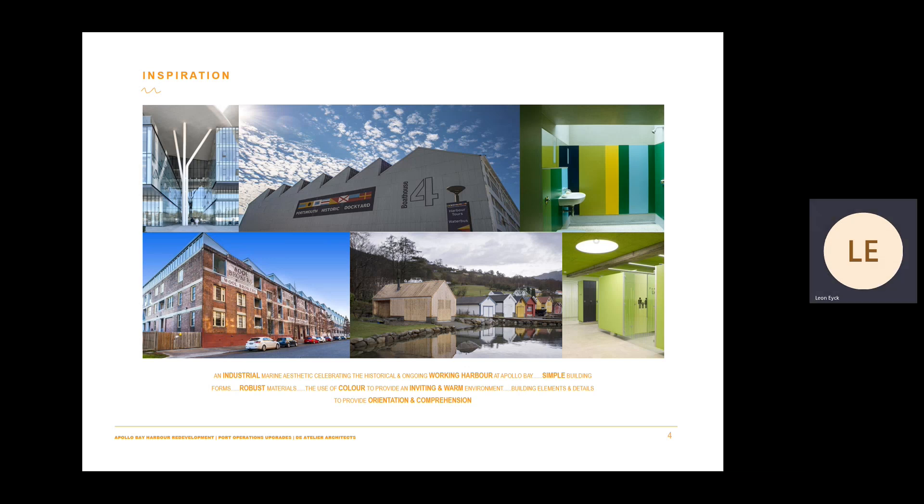The buildings include simple, easily recognisable forms. The gulf maintenance shed is considered as a simple pitched roof, not dissimilar to a traditional boat shed. Building elements such as extended eaves and feature structure articulate the building while providing orientation and comprehension. The use of colour within the public zones is intended to be inviting and provide warmth.